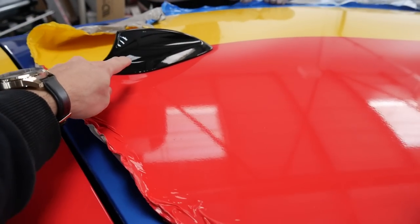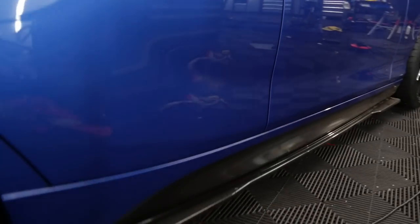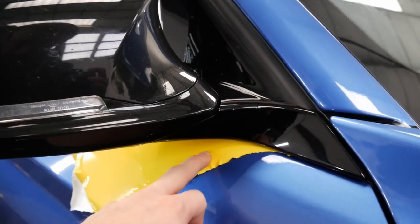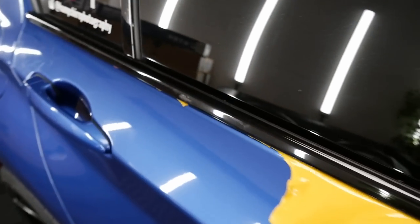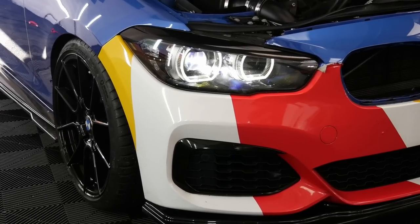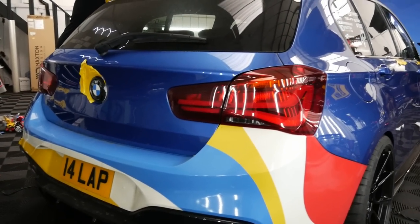As usual with the other panels, use a bit of heat to ease up the edges and then gently peel it off. Going from near side to off side. We're also getting the gloss black vinyl off to get back to the Estril Blue, but I am going to leave the gloss black sill panels as I think that looks nice. After the roof, it's just the bumpers and then that's pretty much it. The mirrors have to come off so we can get right up in here — that's the part that takes time, making sure there's no vinyl left anywhere.